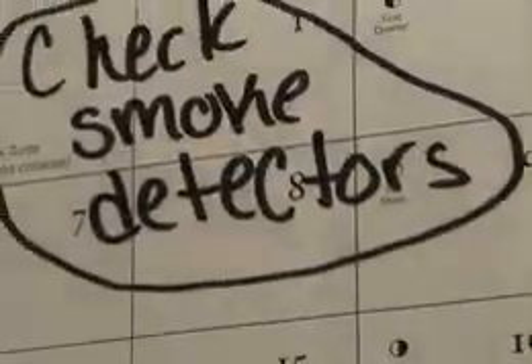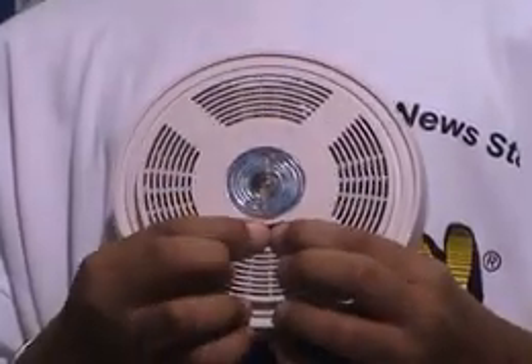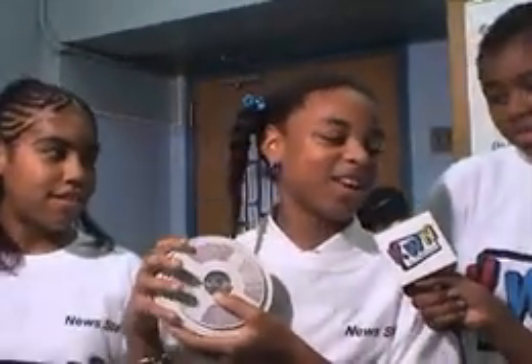T is for test. It's important to test your smoke detectors once a month to see if they are working. There is a fast and easy test to see if the battery is working — test it by pressing the battery tester on the alarm. Simply hold down the button and within a few seconds you should hear a beep. That tells you the battery is okay.